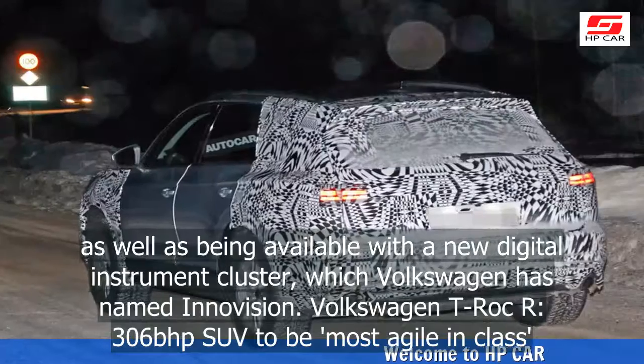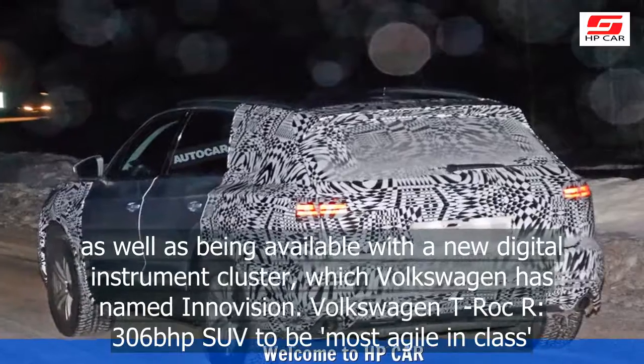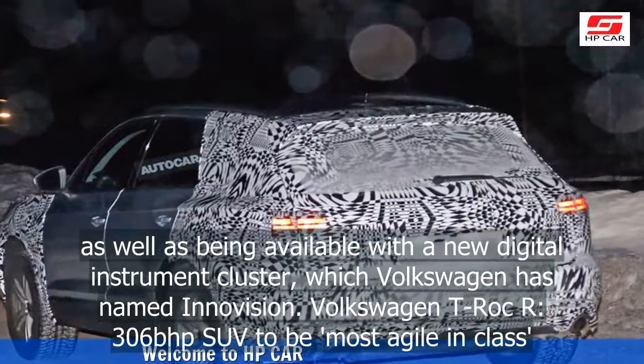Volkswagen T-Roc R, a 306bhp SUV, is set to be the most agile in its class.